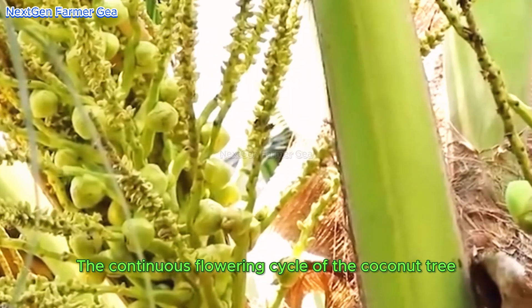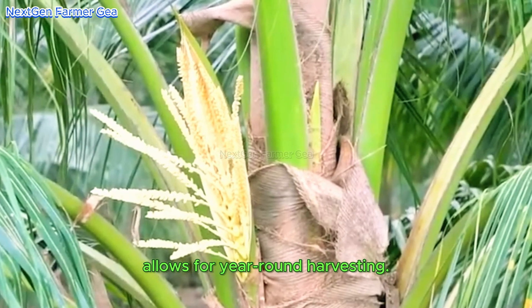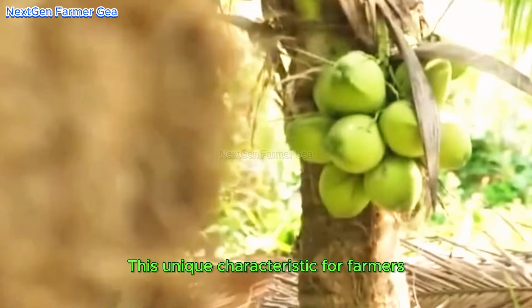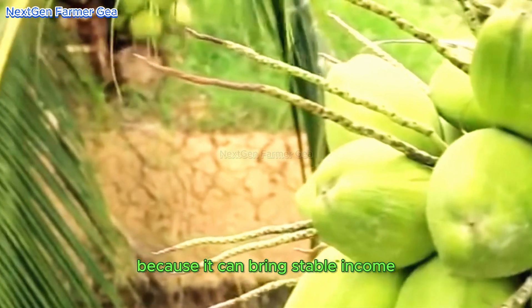The continuous flowering cycle of the coconut tree allows for year-round harvesting, ensuring a stable supply of coconuts throughout the year. This unique characteristic is particularly beneficial for farmers because it brings stable income and minimizes risks due to the seasonality of agriculture.